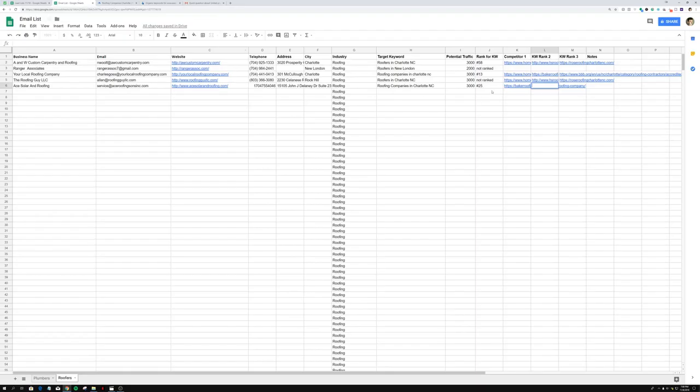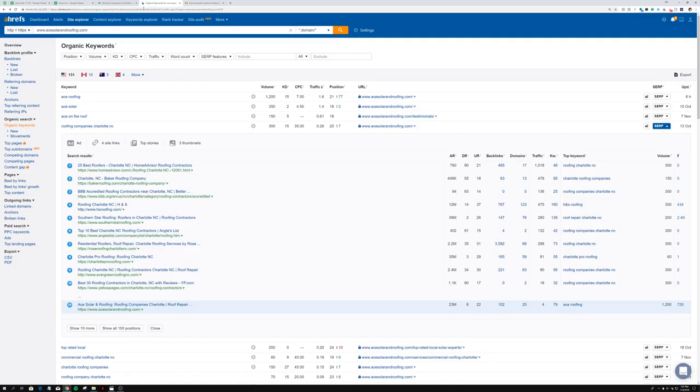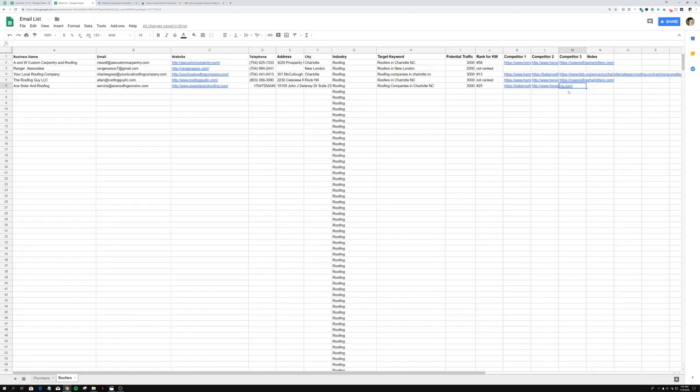So we copy Baker Roofing Company's link and paste it as competitor one. Then competitor two — I'll paste HS Roofing. Then competitor three — scrolling down, we find Southern Star Roofing, copy the link address and paste it in. These guys are going to know all of these websites and know that these competitors are beating them.